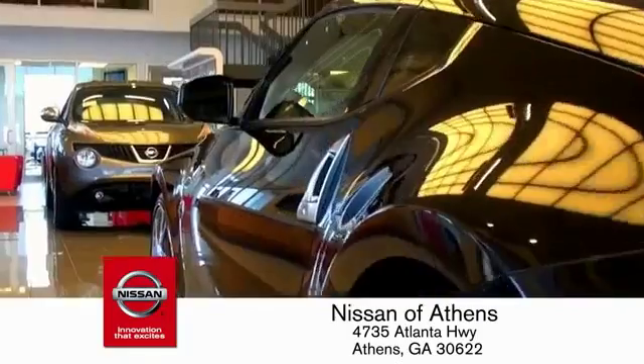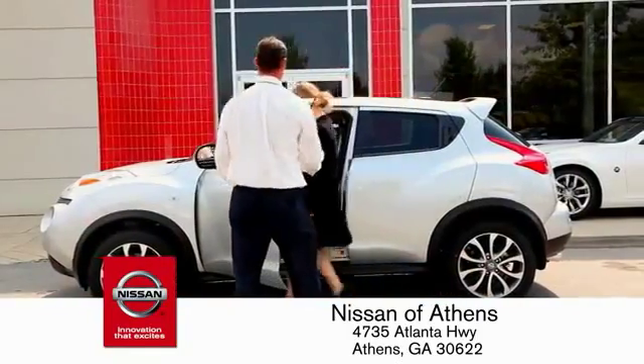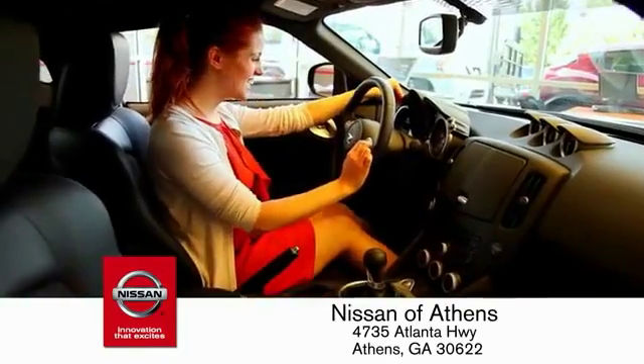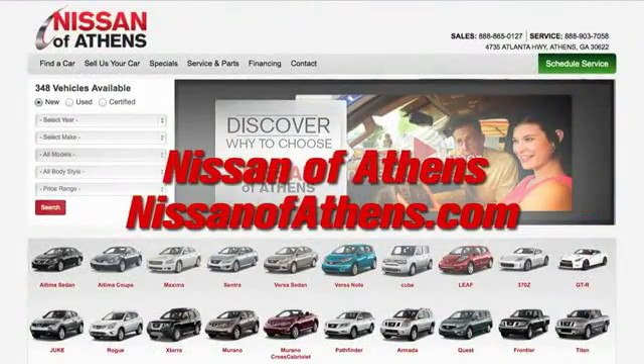Plus, if Nissan of Athens doesn't have the vehicle you want in stock, we'll find it and deliver it right to your door. There are easy ways to satisfy your needs — shop at Nissan of Athens.